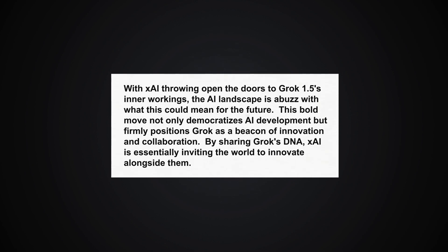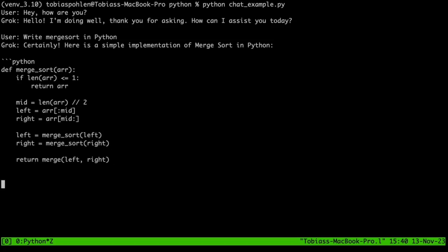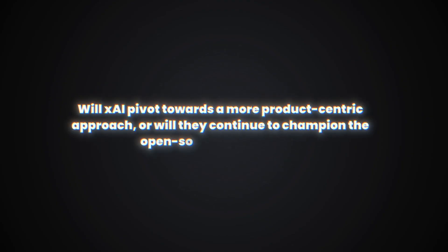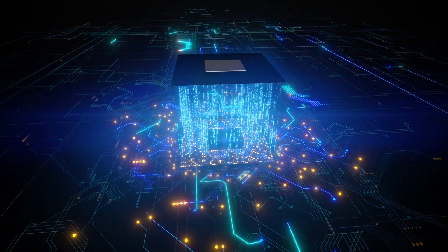With XAI throwing open the doors to Grok 1.5's inner workings, the AI landscape is abuzz with what this could mean for the future. This bold move not only democratizes AI development, but firmly positions Grok as a beacon of innovation and collaboration. By sharing Grok's DNA, XAI is essentially inviting the world to innovate alongside them — potentially marking the beginning of a new era where the lines between proprietary and open source blur, leading to rapid advancements and new applications of AI. The future of AI just got a lot more interesting.